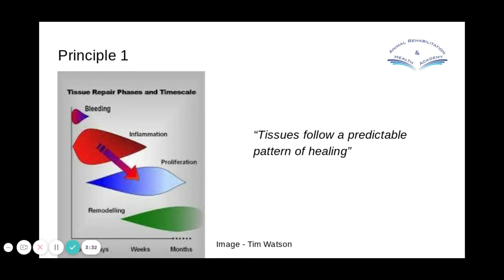So we'll run through the four principles. Rather than digging deep into the minutiae of the science behind it, I'd rather just think about how we need to apply this in our practice. The first principle is that tissues follow a predictable pattern of healing. I've added a graph here from Tim Watson, which I've always found quite useful at looking at those different stages of healing.